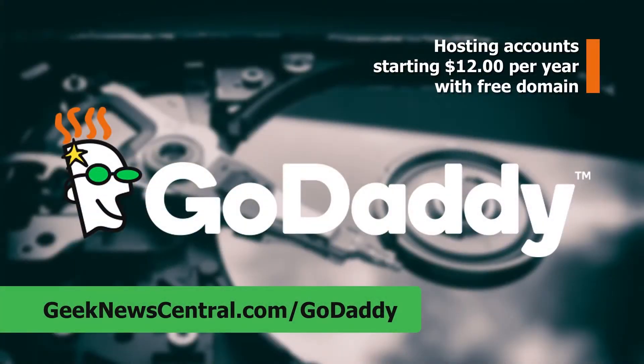Our CES 2018 coverage is powered by GoDaddy. Please support our coverage by going to geeknewscentral.com/GoDaddy. Todd Cochran here at CES 2018, and we're with Opcom — we're going to talk about hydroponics and doing something really cool. We're here at Opcom with Ray. What is this? You guys got a farm here in the middle of the show floor.